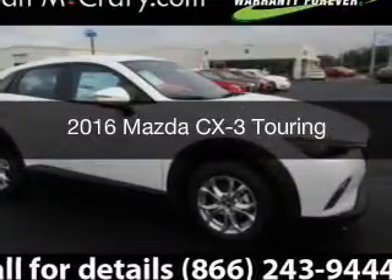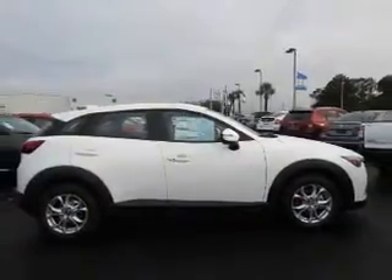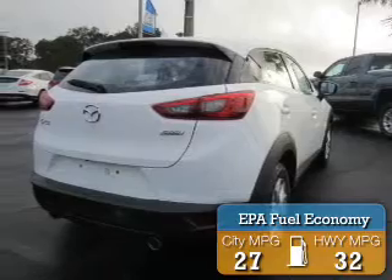This could be the vehicle you're looking for. Zoom Zoom. It's powered by all-wheel drive, engine, and an automatic transmission. Great fuel efficiency saves you money by requiring fewer trips to the gas station.